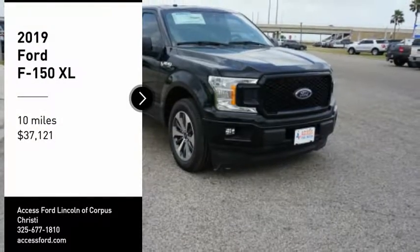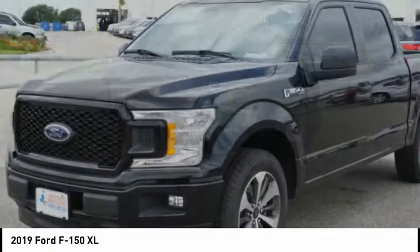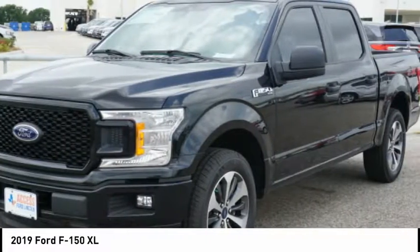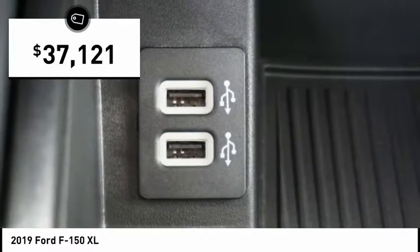Take a ride in the 2019 F-150. A Ford F-150 knows how to handle any situation. It's built to follow orders, no whining, and is priced below $40,000.